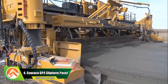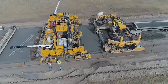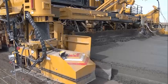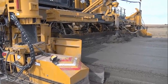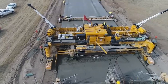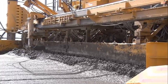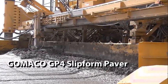Number 4: Kamiko GP4 Slip Form Paver. The GP4 slip form paver is a road construction machine designed and manufactured by Kamiko, used for paving concrete surfaces on highways, airports, and other large infrastructure projects. One of the key features of the GP4 is its versatility — the machine can be used for paving both straight and curved sections of roads. It is also equipped with an adjustable screed, allowing for a wide range of paving widths and thicknesses.